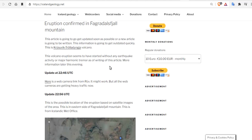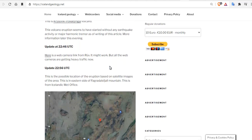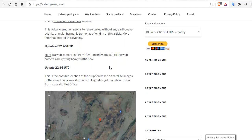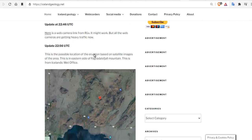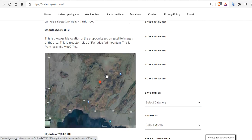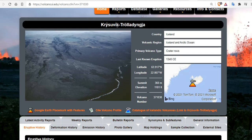Let's take a quick look at what Iceland Geology has to say. The volcanic eruption seems to have started without any earthquake activity or major harmonic tremor. There is a webcam link available. This dot here is the possible location of the eruption based on satellite images of the area. Iceland geology has concluded that it is the Krýsuvík-Trölladyngja volcano.